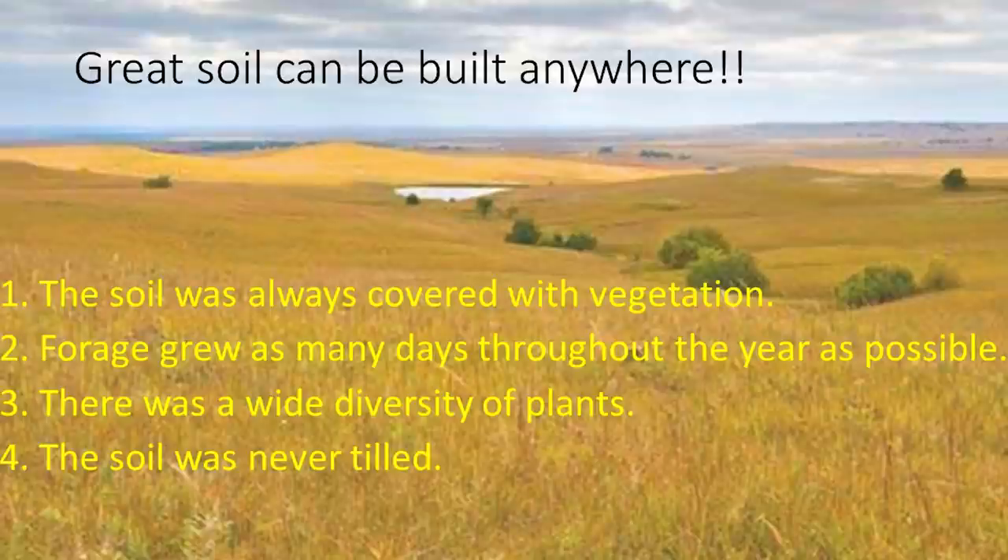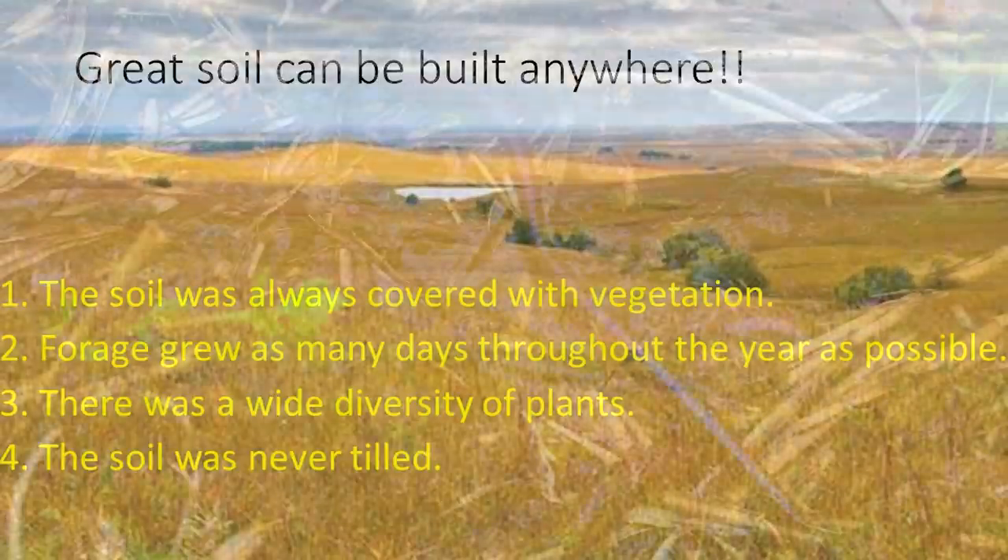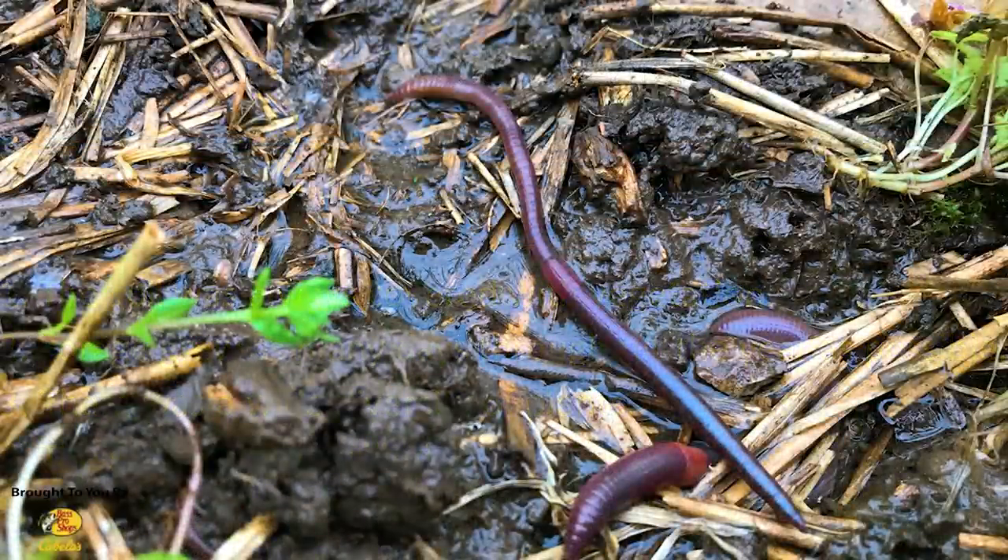Here are the four principles: great soil can be built anywhere. We call this the Proving Grounds because if it will work here, it will work anywhere. Let's talk a little bit about earthworms. Earthworms aren't eating this green plant here — they love fairly decomposed dead plant material.